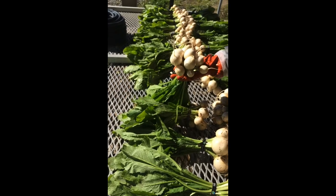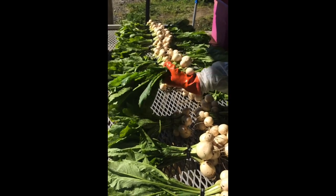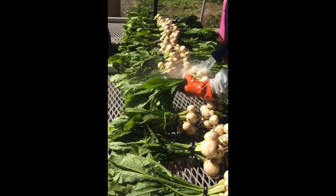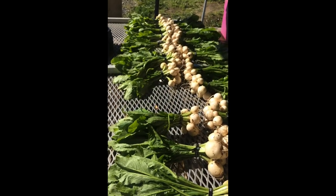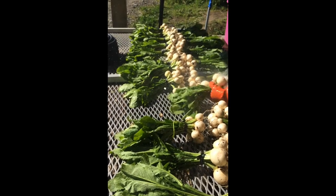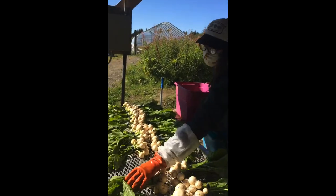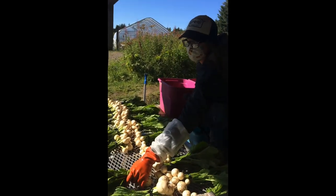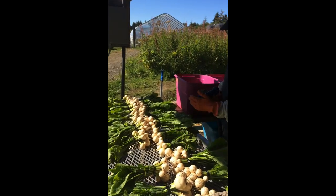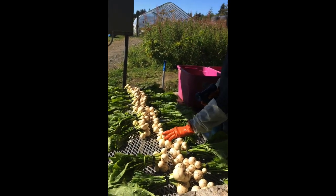As you can see, that high-pressure spray nozzle really gets them nice and clean. We really like to have our vegetables super clean. Another really important thing: you do not want to spray the greens because it can bruise them really easily. So it's pretty important, especially with the high-power sprayer, to just spray the roots.